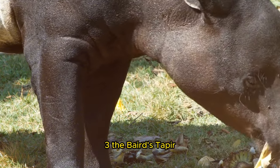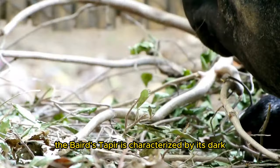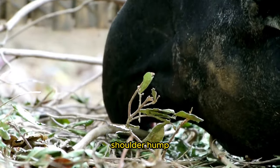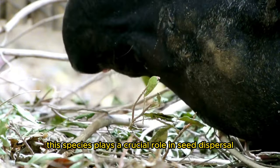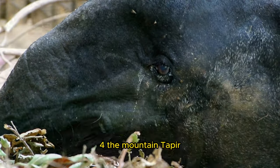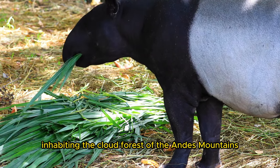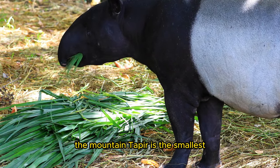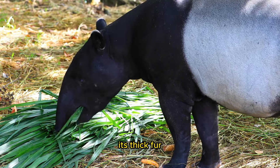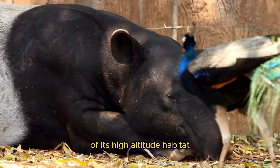3. The Baird's taper, Tapirus bairdii, native to the forests of Central America, is characterized by its dark brown coat and distinct shoulder hump. This species plays a crucial role in seed dispersal and forest regeneration. 4. The mountain taper, Tapirus pinchaque, inhabiting the cloud forests of the Andes Mountains, is the smallest and most endangered of all taper species. Its thick fur provides insulation against the cold temperatures of its high-altitude habitat.